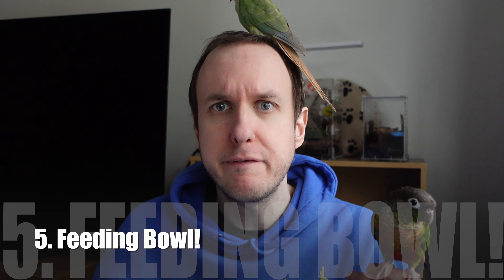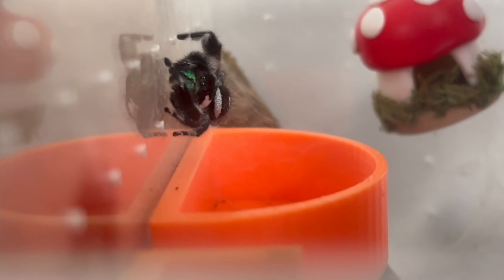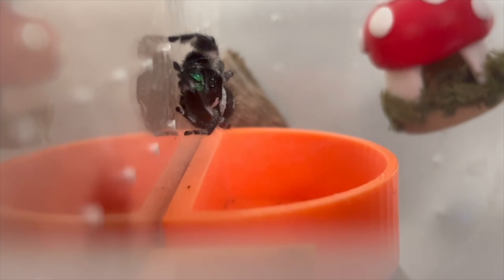Coming in at number five in my essentials list is a feeding bowl. Now this is one I didn't think I'd be having as an essential — I thought my jumping spider would be happy hunting, and generally they are — but I've found having a feeding bowl high up in their enclosure is really useful. If I want to put in food that may burrow, or just so they have some way to access food overnight, it's basically another bit of enrichment in their enclosure.